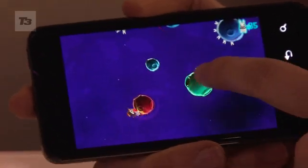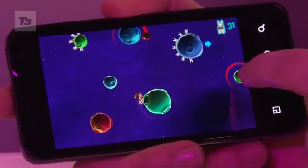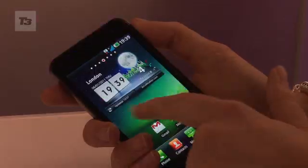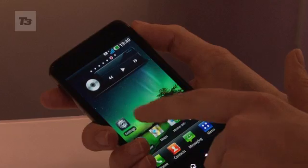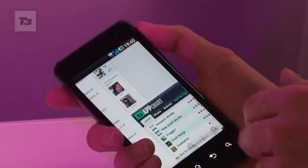LG have also managed to pack in a huge battery, so you don't need to worry about power consumption. It's got a 4-inch WVGA screen, and it's running Android Froyo at release, but it will have an upgrade to Gingerbread.